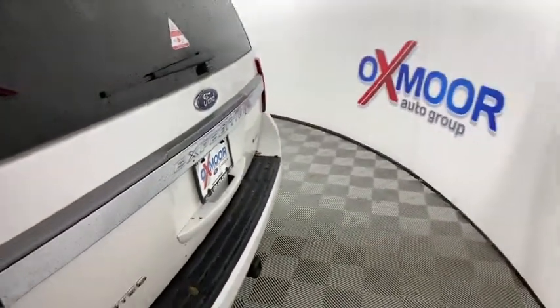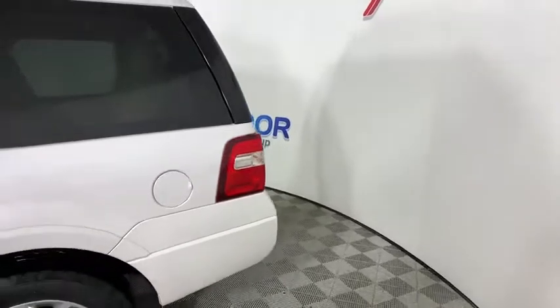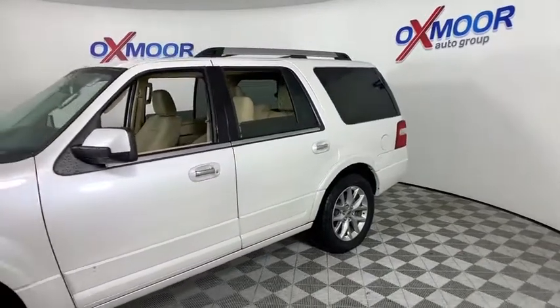Looking for the right vehicle? Check out the 2017 Ford Expedition. Powerful, controlled, resourceful. This vehicle has less than 55,000 miles.